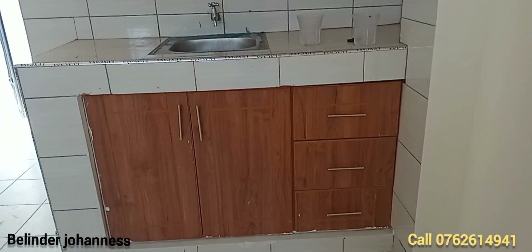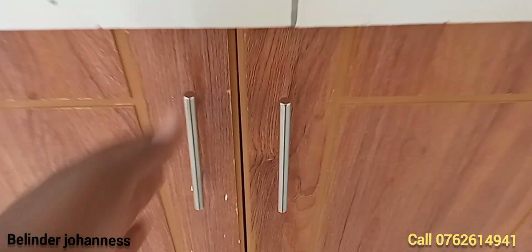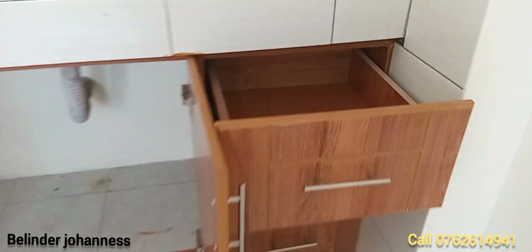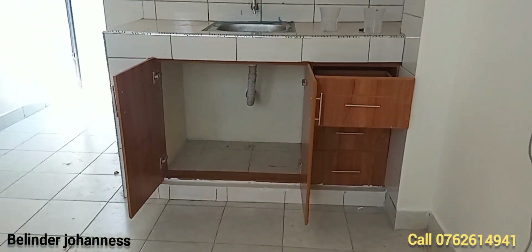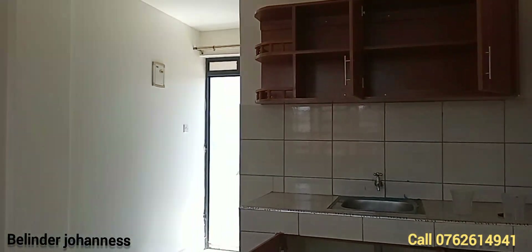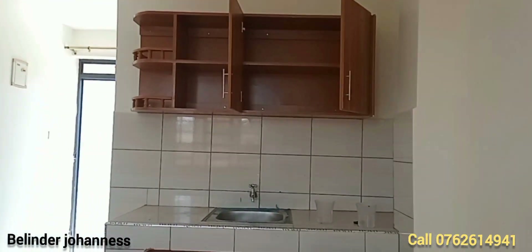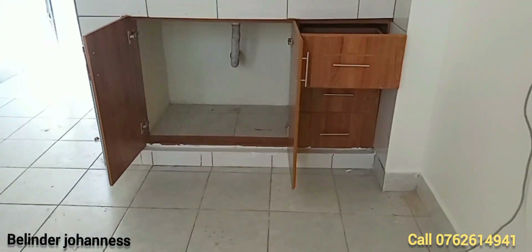Water is available in this space as well. I think there are enough storage spaces in the kitchen. What do you think? You can leave a comment.